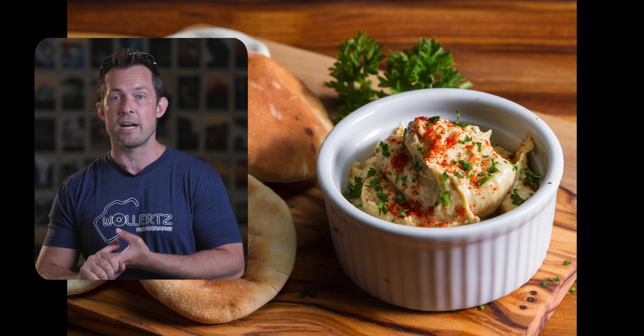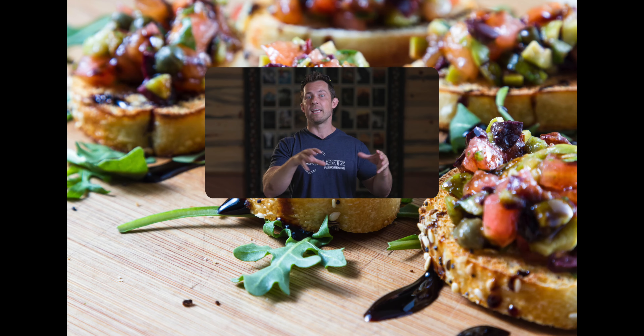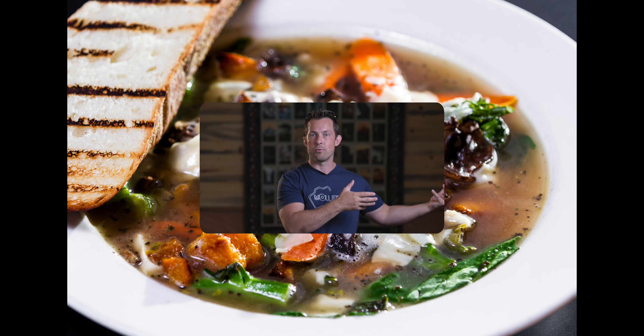So what do you shoot as a stock photographer? Literally anything. A few months ago I published a stock photography calendar with ideas of what to photograph for stock photography.